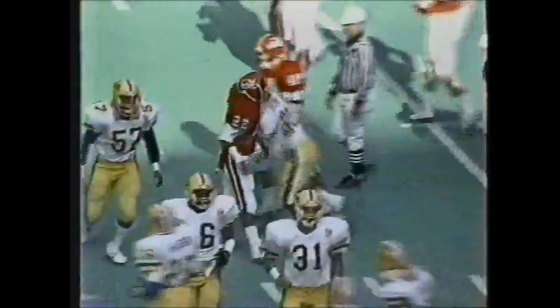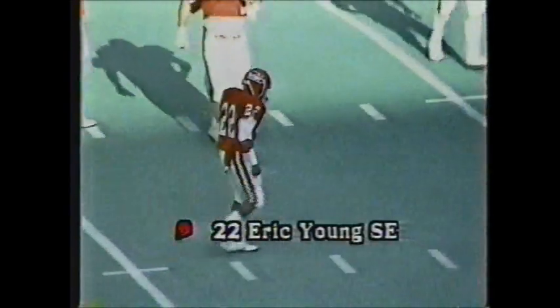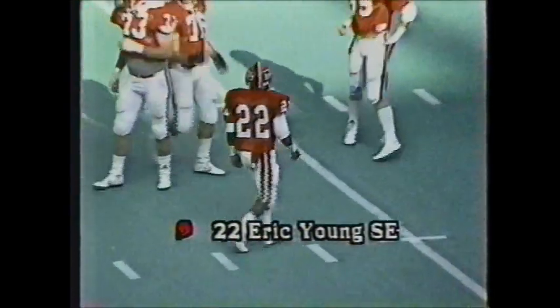Cobb also caught a 39-yard pass in the Cincinnati game for the only Rutgers touchdown — Scarlet Knights won that game ten-seven. It's a bounding kick picked up by Young at the 20 — he's to the 30, squirms up to the 40-yard line. Rutgers has excellent field position to begin this drive at the RU-40.